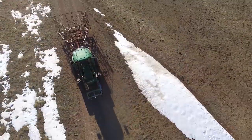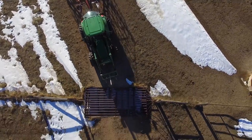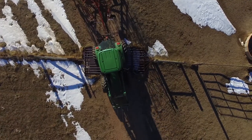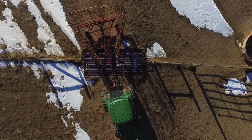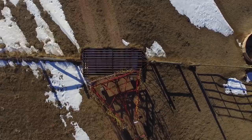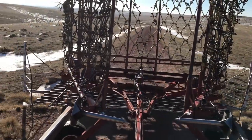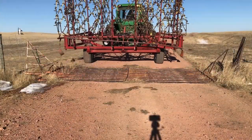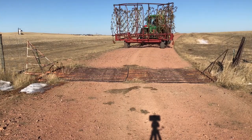The other tricky thing about pulling an implement this big is that our gates are only so wide. The harrow is about 16 feet wide and our cattle guards are about 16 feet wide, so each cattle guard we go through we have to be a little bit careful. There is a total of 6 cattle guards we are going to have to drive through to get back to the main ranch. Each cattle guard is a little different — some are wider, some are narrower, some are tricky and some are not.